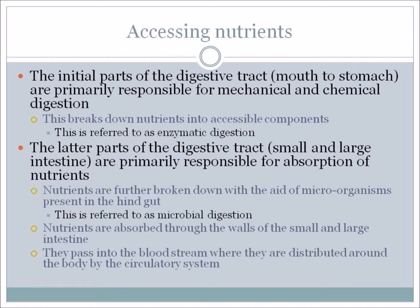The nutrients are absorbed through the walls of the small and large intestine and pass into the bloodstream, where they are distributed around the body by the circulatory system. Before leaving the stomach area, it's worth noting how relatively small it is compared to the rest of the digestive system. The horse has the second smallest stomach of any farm animal, going back to one of the rules of feeding: feed little and often.